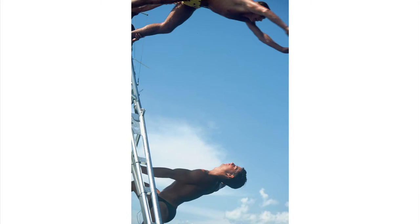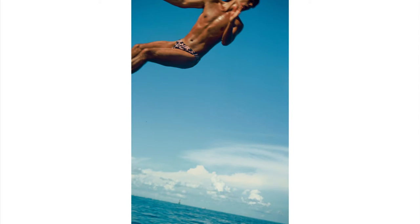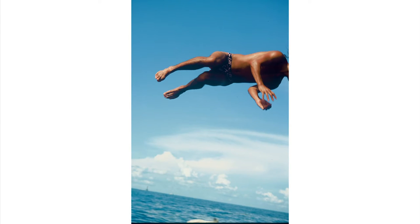Like this group of college student models — they had the day off from a modeling shoot in Key West, so they rented a boat and went fishing in the Gulf of Mexico.